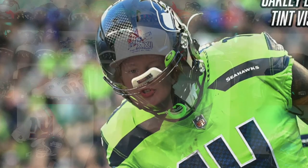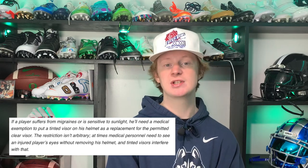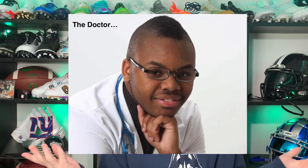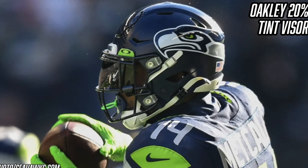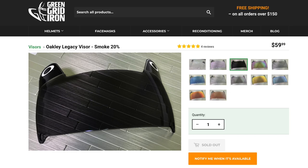As most fans know, the rules in the NFL and pretty much every league require visors to remain clear — it's a safety issue so trainers can see a player's eyes if they're knocked out. However, some players get away with tinted visors, most likely because they have a doctor's note. DK Metcalf must have one of those to wear his visor in games. If you want your own Oakley 20% tinted visor, be warned they are really dark, but you can get them for about $60 from Green Gridiron.